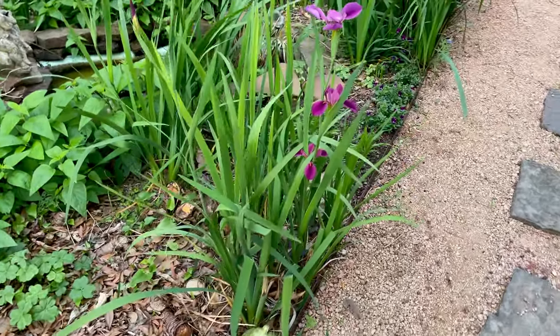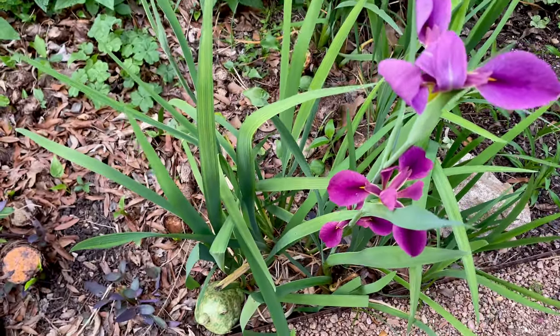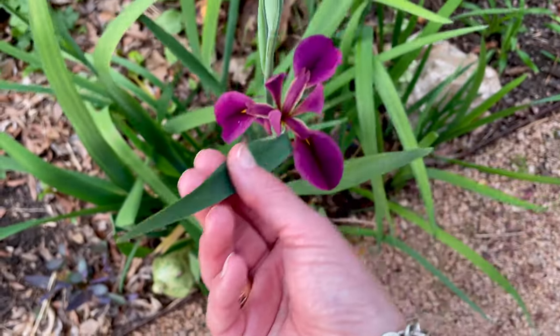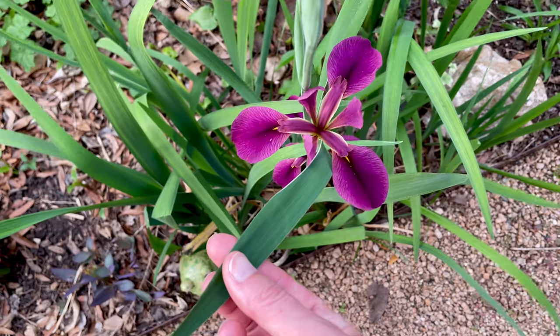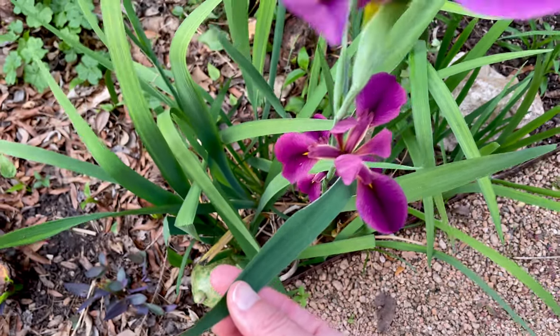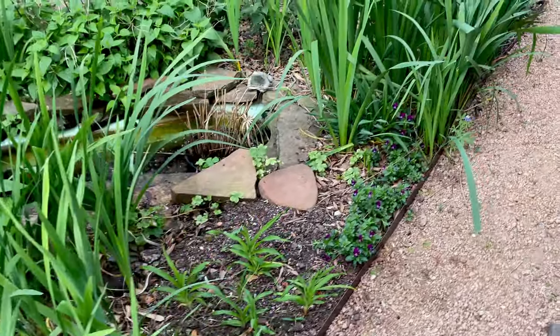My irises - it's the only kind of iris that doesn't really hate me. I don't know what kind they are - they were here when we moved in and they bloom every year, sometimes more than others. If you know what kind of iris this is, please let me know - I'm always happy to see them.